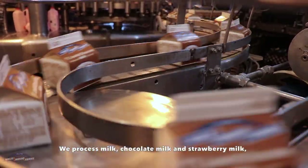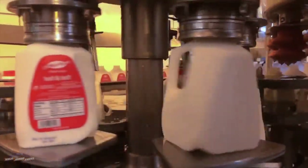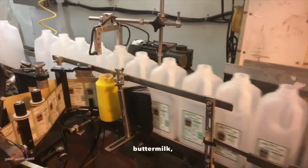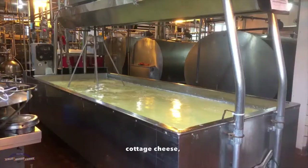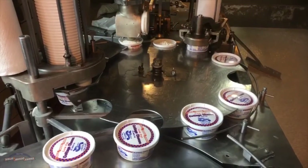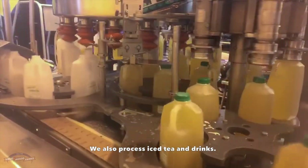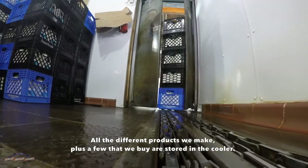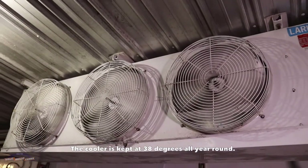We process milk, chocolate milk, and strawberry milk, cream, butter, buttermilk, yogurt, and sour cream, cottage cheese, and ice cream. We also process iced tea and drinks. All the different products we make, plus a few that we buy, are stored in the cooler. The cooler is kept at 38 degrees all year round.